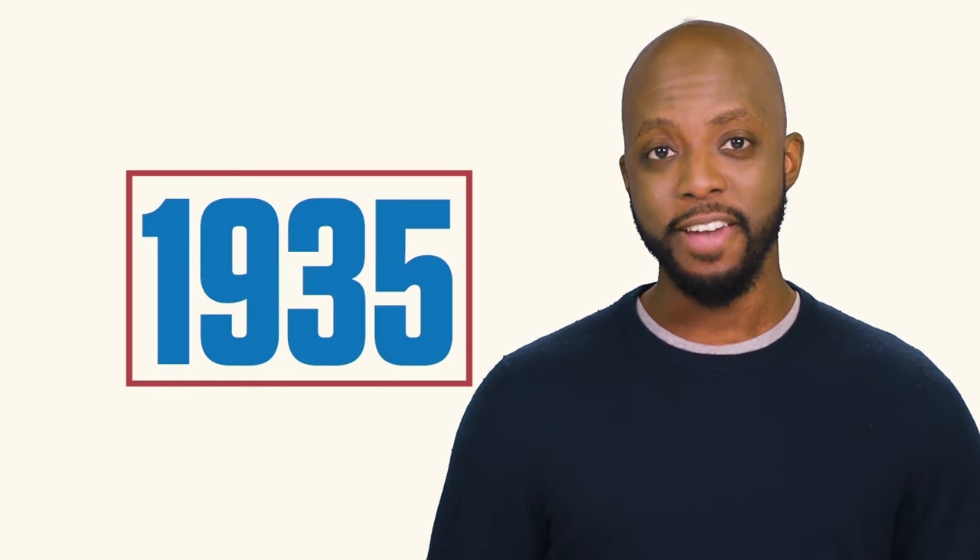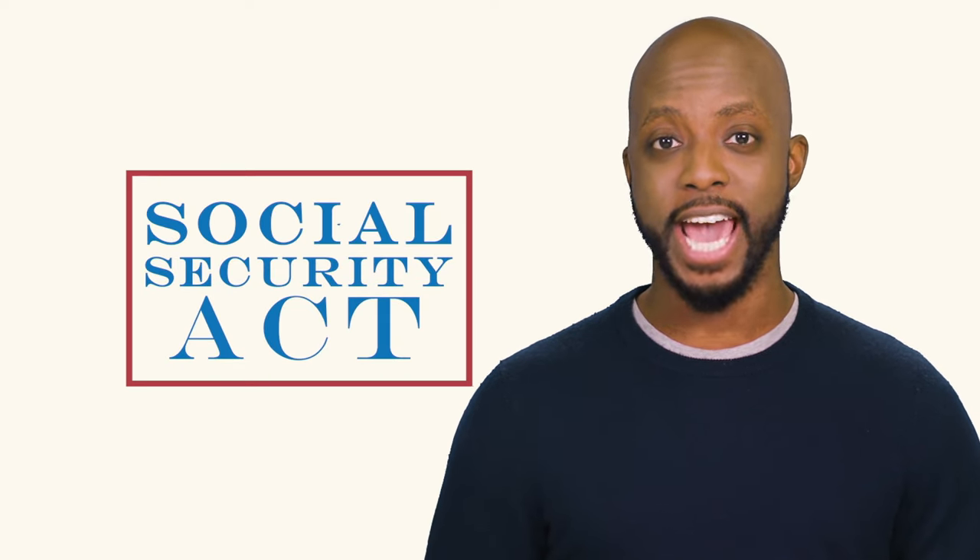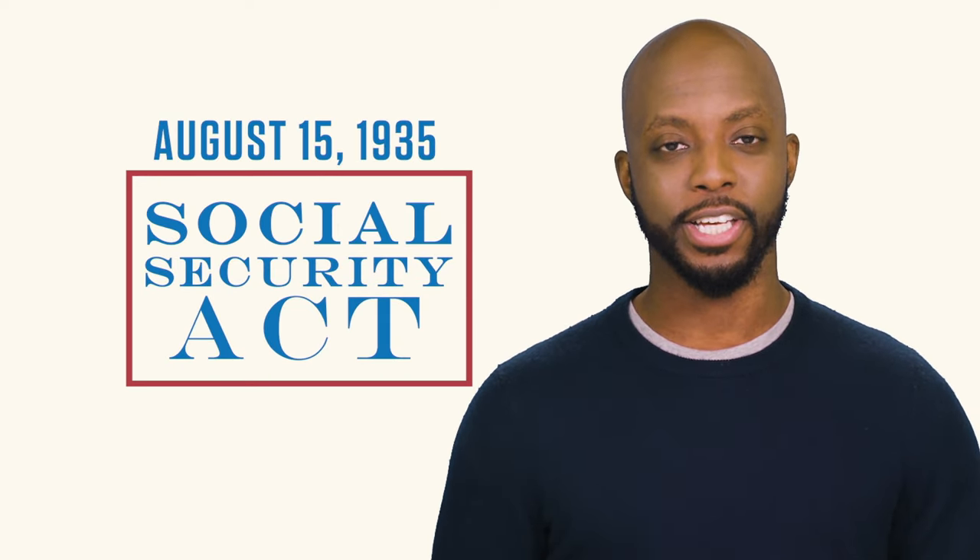A variety of social safety net proposals gained broad popular support across the nation. So, in 1935, FDR announced the Second New Deal, which included the Social Security Act, signed into law on August 15th.